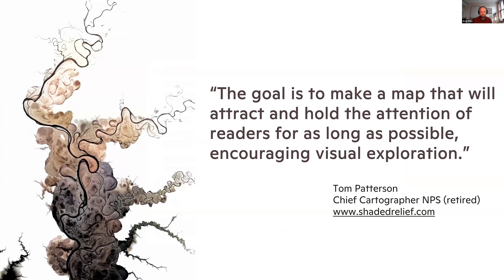My goal in making maps is well expressed by Tom Patterson's quote. Tom Patterson was the chief cartographer for the National Park Service for many years. He says: 'The goal is to make a map that will attract and hold the attention of readers for as long as possible and encourage visual exploration.' In this day and age, on social media and devices, you're trying to get attention — especially a nonprofit like Woodwell trying to get its story out there. A good map is that hook. Myself and Christina, the other cartographer here, work a lot with our communications group to ensure beautiful maps are always at the forefront.